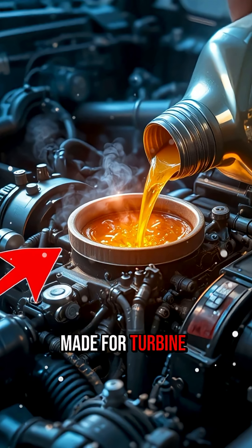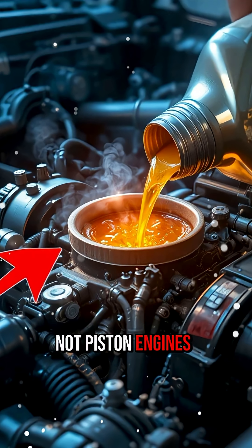Jet oil is made for turbine engines, not piston engines. So instead of protecting, it actually starts damaging.